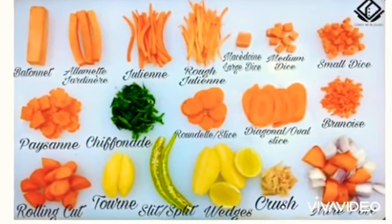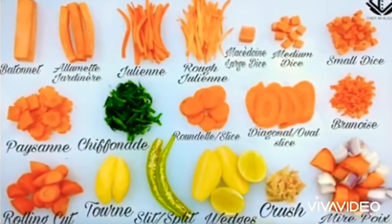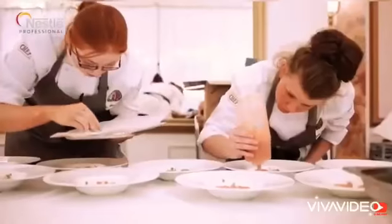We then have the sous chef, who shares a lot of the same responsibilities as the head chef. However, they are much more involved in the day-to-day operations in the kitchen. The sous chef also fills in for the head chef when they are not present.